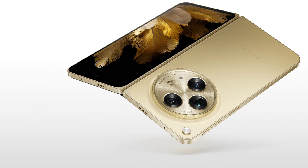A Weibo post released by tipster Digital Chat Station spills new details about the N5. According to the tipster, the general design of the Oppo Find N5's engineering prototype is similar to the previous generation, the Find N3, and it continues to sport a large circular camera module on the back.